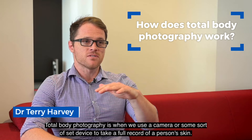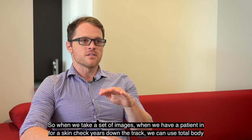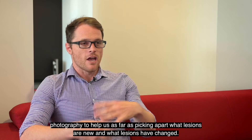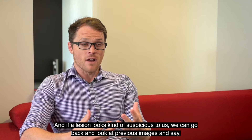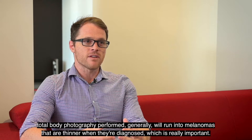Total body photography is when we use a camera or some sort of set device to take a full record of a person's skin. The whole process is based around the fact that malignant lesions, melanomas and other skin cancers, are either going to be new or they're going to be changing — that's just what cancer is. So when we take a set of images during a skin check, years down the track we can use total body photography to help pick apart what lesions are new and what lesions have changed. If a lesion looks suspicious, we can go back and look at previous images and say, was this there previously, did it look the same?